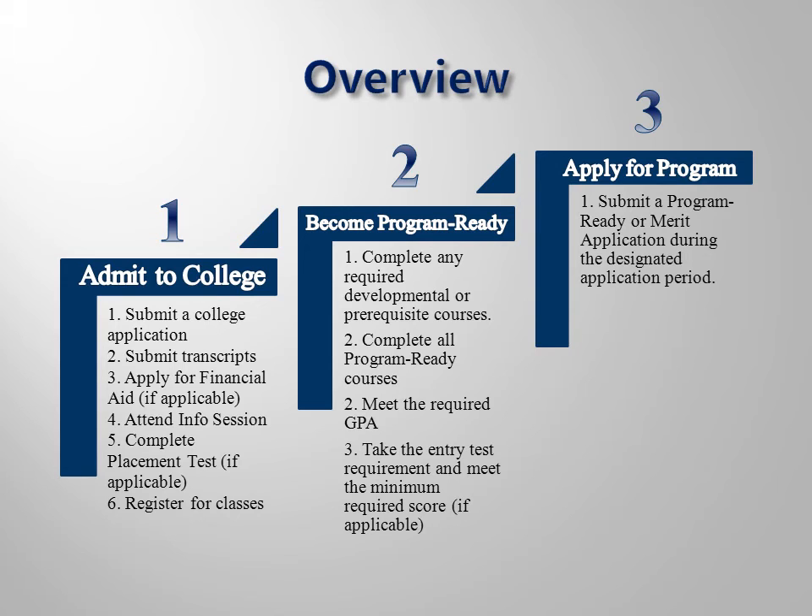You will be notified by mail if you are accepted into a program or not. If you are in, you start the clinical phase of your program. If you are not in, you can finish your general education classes, work to improve your merit score, and prepare to apply again at your next opportunity.